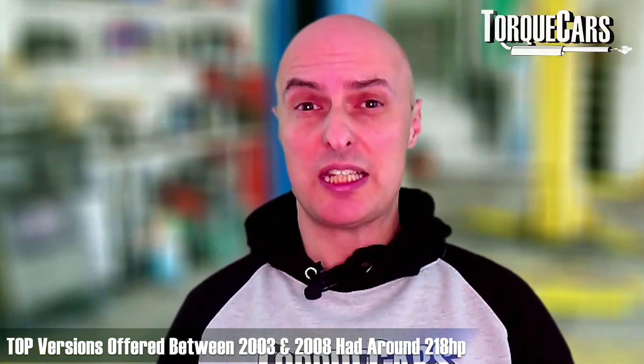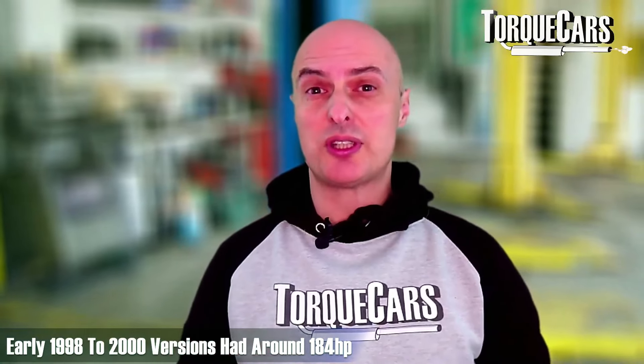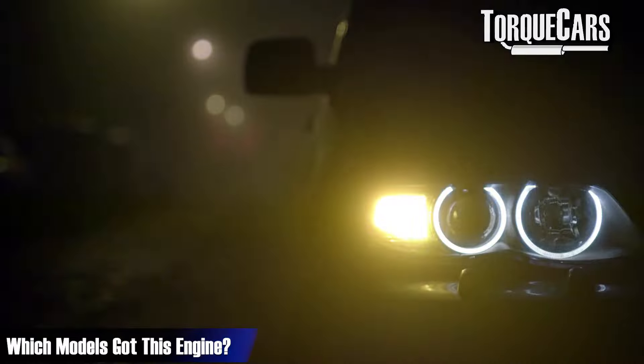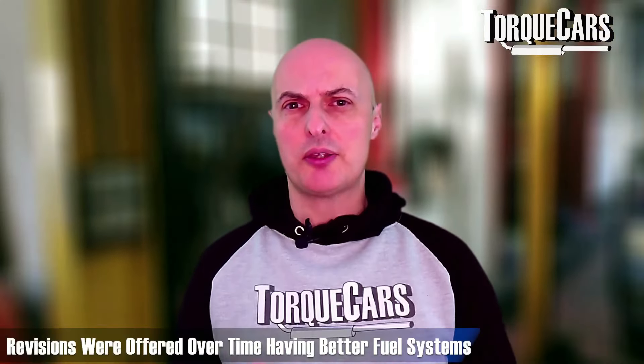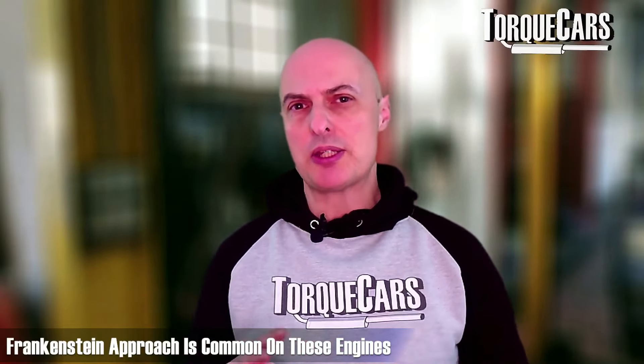The top technically-optimized versions, produced typically between 2003 and 2008, offered about 218 horsepower, while the early 1998–2000 version offered about 184 horsepower. BMW themselves have been fettling and fine-tuning the M57D30, which was used across a wide range of models — the 3, 5, 6, 7 Series, and X5 all saw variants of this engine.